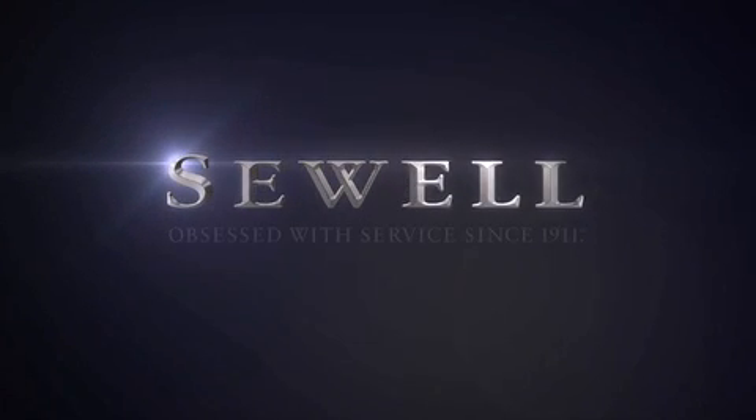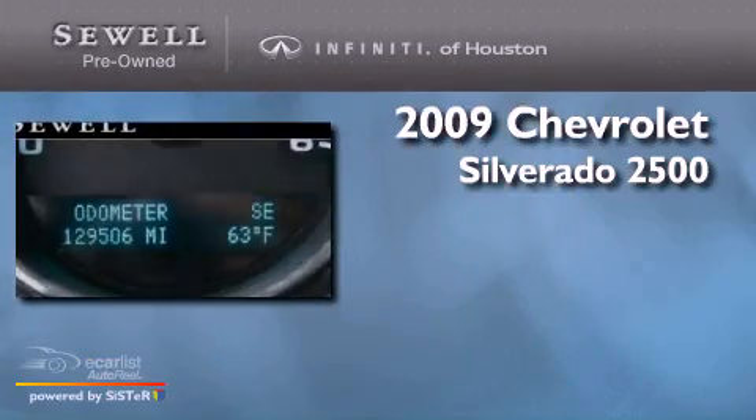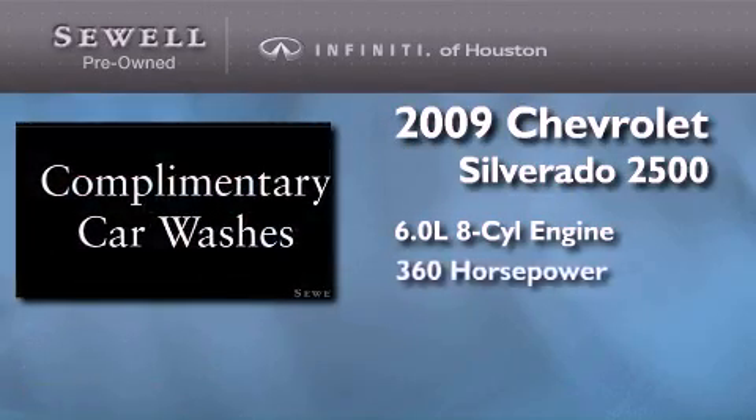Sewell. Obsessed with service since 1911. This is a 2009 Chevrolet Silverado 2500. It features a 6.0 liter 8-cylinder engine and automatic transmission.